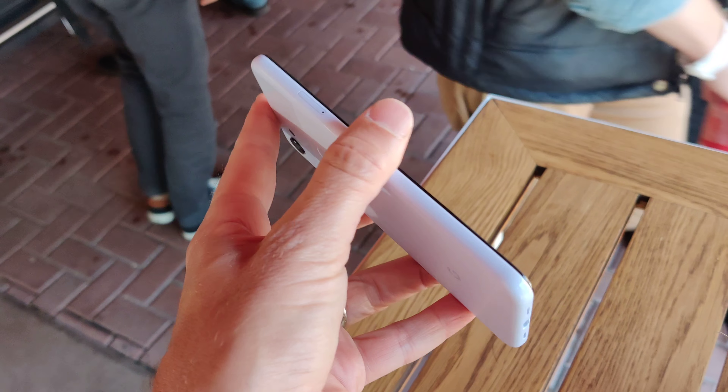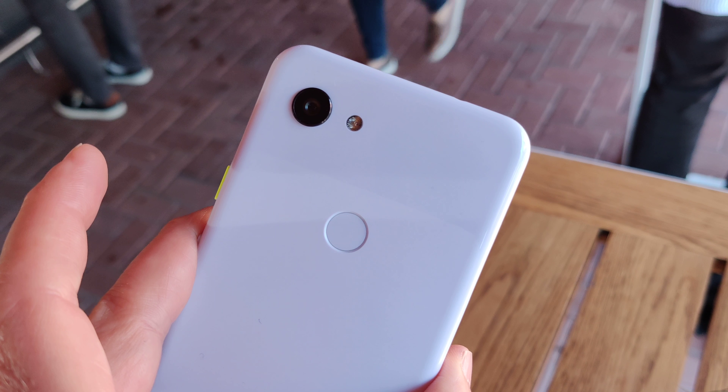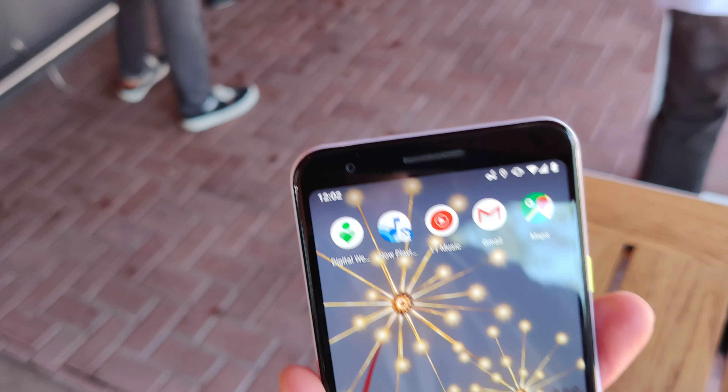And it's a great value for the price. There's the back of the phone — you do have a real fingerprint sensor, just one camera on the back and one camera on the front.